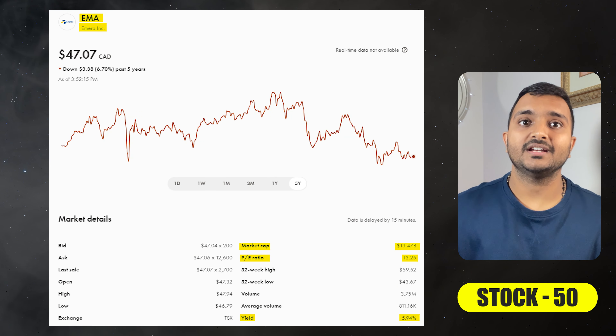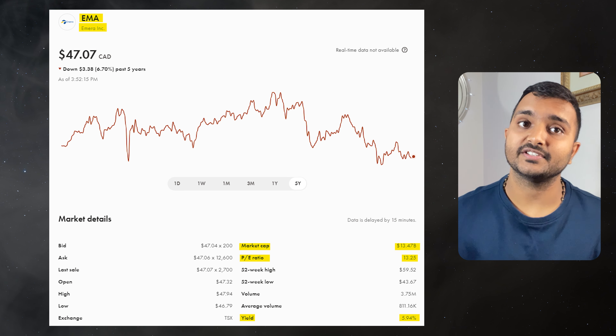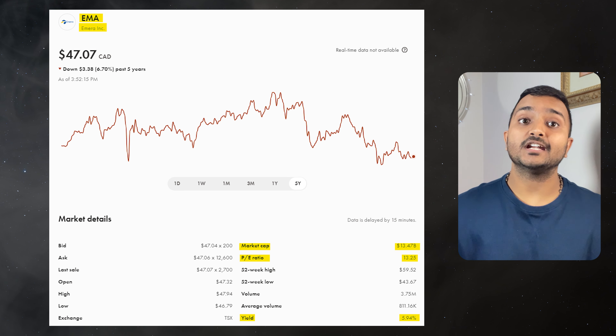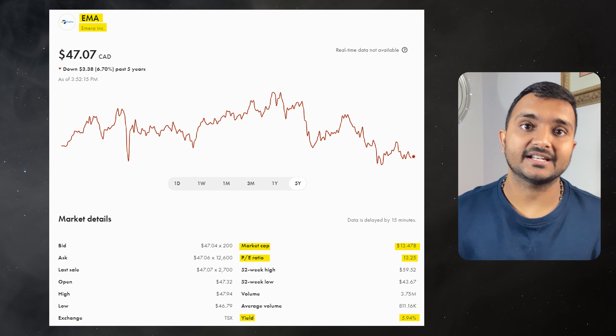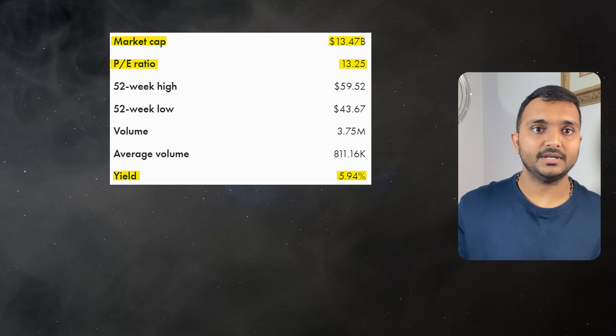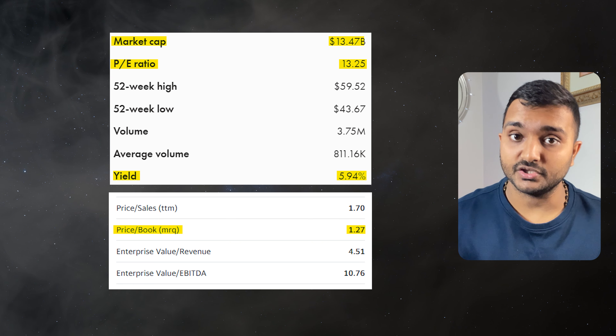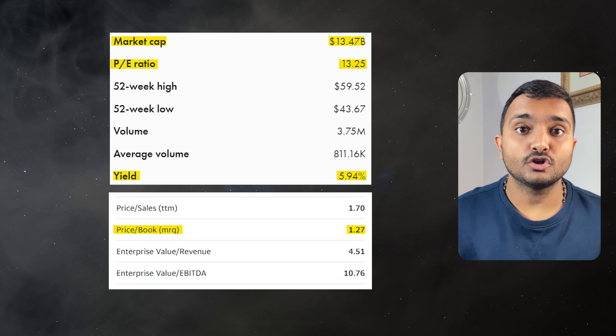The 50th company is Emera Inc., ticker symbol EMA, with a market cap of $13.336 billion, trading at $47.38 Canadian dollars. PE ratio is 13.17 and PB ratio is 1.26.